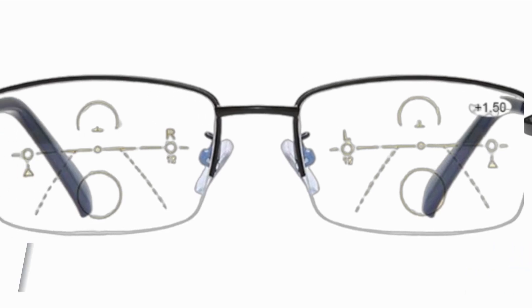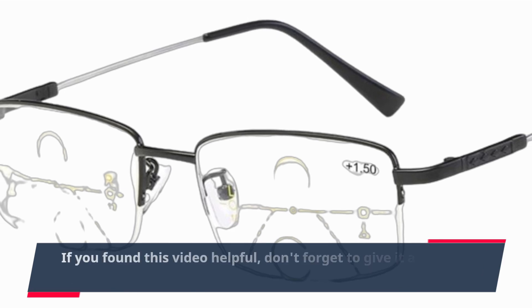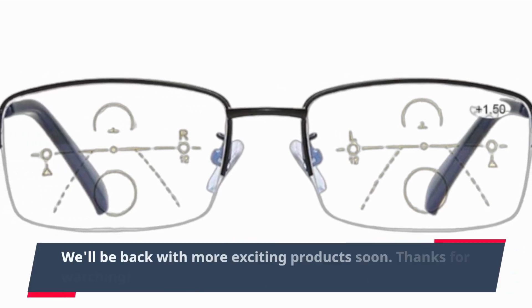That's all for today's review on UK Pro Reviewer. If you found this video helpful, don't forget to give it a thumbs up and subscribe for more in-depth product reviews. We'll be back with more exciting products soon. Thanks for watching.